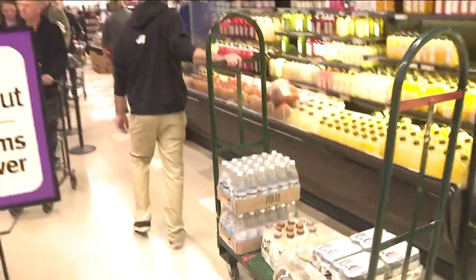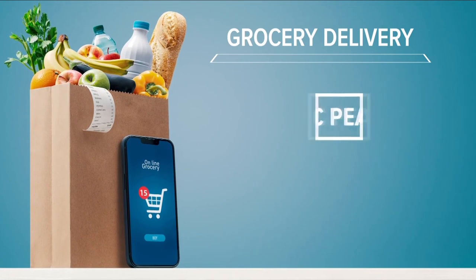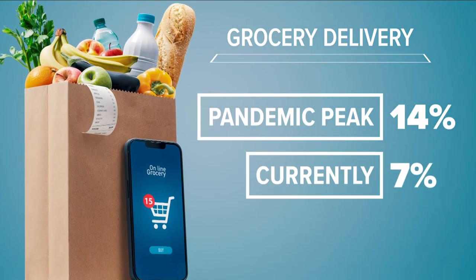Retailers, whether it be Wegmans or anybody else, just don't have enough staff to properly outfit their stores and give a high level of customer service. And grocers want to keep customers coming back in-store. During the pandemic, grocery delivery went up to about 14 percent. Now it's back down to around 7 percent. They want to be able to offer delivery, but they have to satisfy the needs of 93 percent of their shoppers who come in-store.